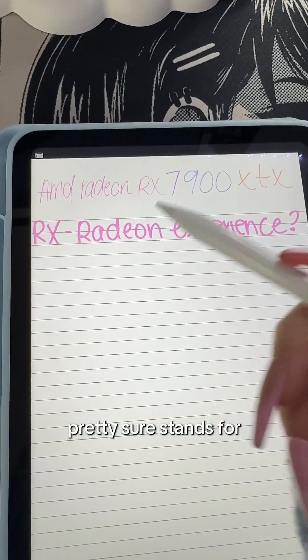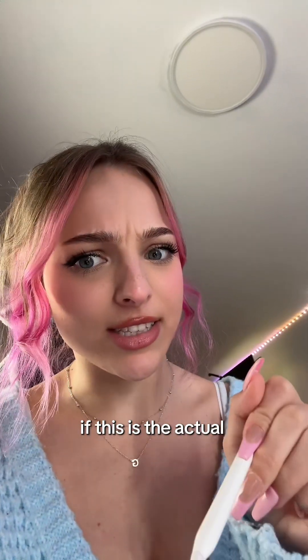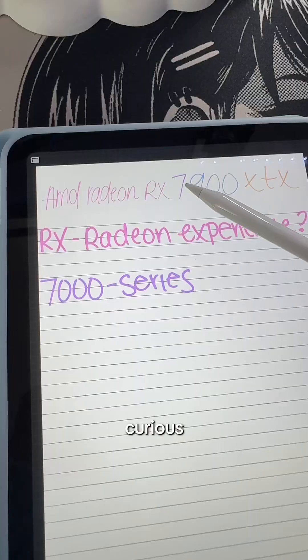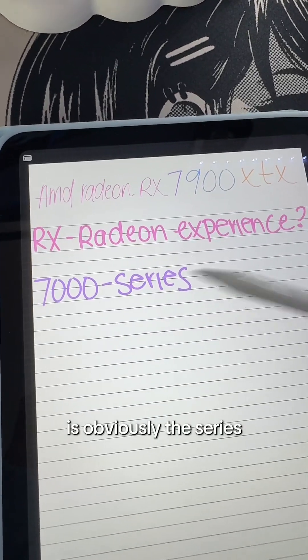The RX — I'm pretty sure — stands for Radeon Experience. I don't know if this is the actual confirmed name; I just looked it up because I was curious. The first digit in an AMD GPU is obviously the series number.